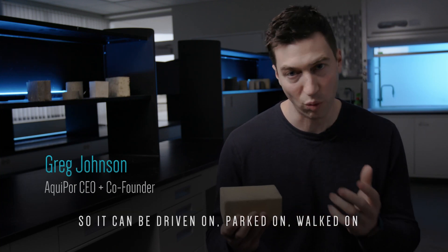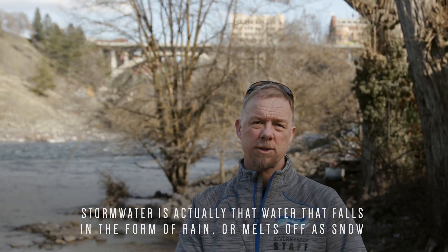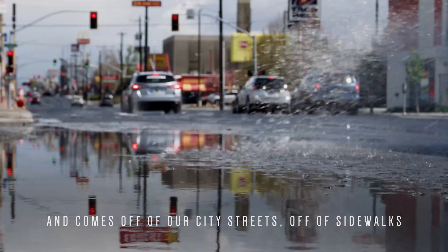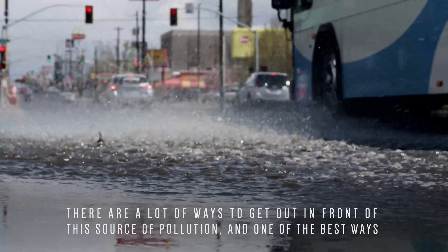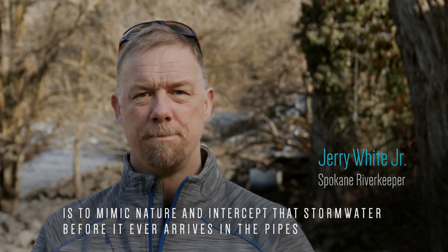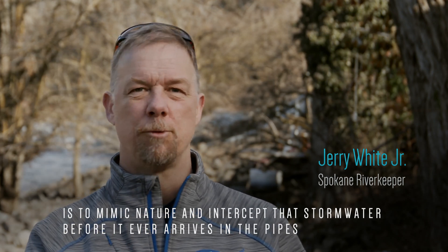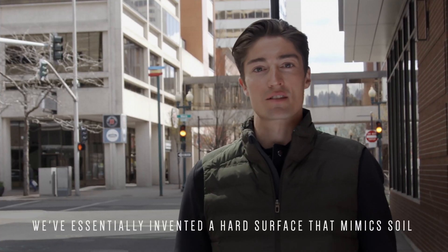So it can be driven on, parked on, walked on. Storm water is actually that water that falls in the form of rain or melts off as snow and comes off of our city streets, off of sidewalks. There are a lot of ways to get out in front of this source of pollution, and one of the best ways is to mimic nature and intercept that storm water before it ever arrives in the pipes. We've essentially invented a hard surface that mimics soil.